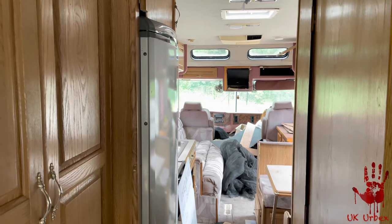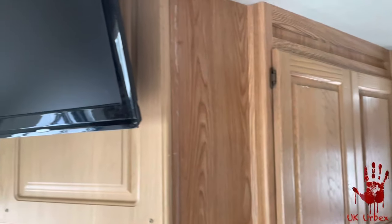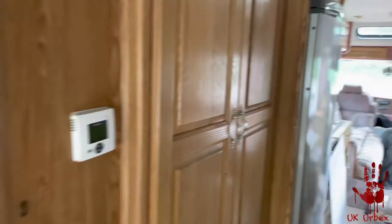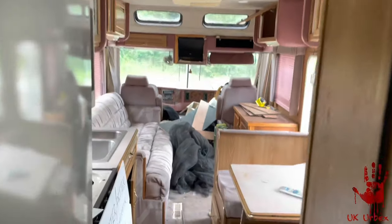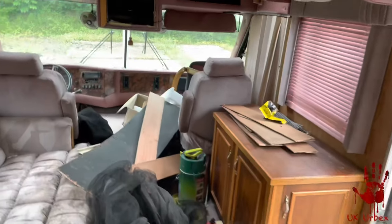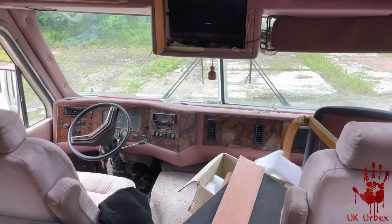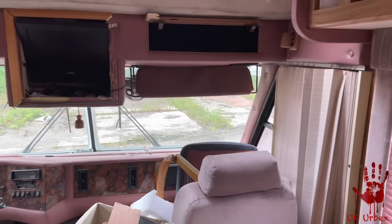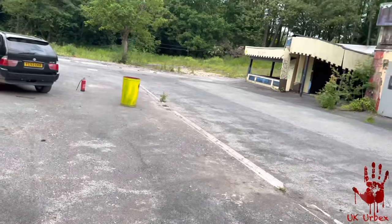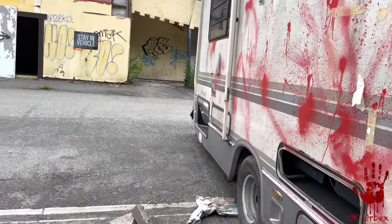We're now inside the theme park - it doesn't look like it at the moment, but here we go. We're actually in an RV vehicle, and it's been used for a zombie thing or something recently. It's all abandoned now - there are loads of motor vehicles here. This is like an American RV, the steps are missing so just watch out. As you can see around here...